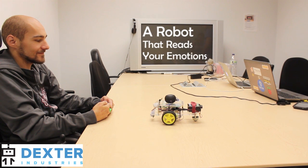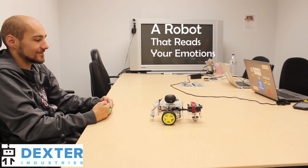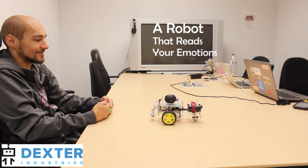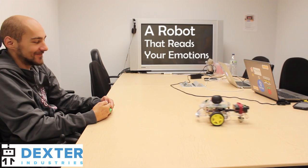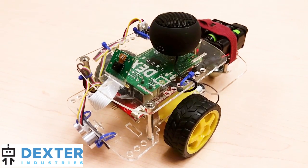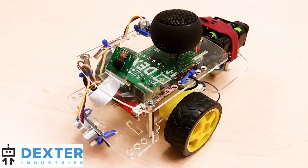In this project, we built emotional intelligence into our robot. We developed a Raspberry Pi robot with the GoPiGo that will drive up to you and read your emotions. You seem happy — tell me why you are so happy — and then try to have a conversation with you based on how you're feeling. Hello, I am EmpathyBot. I am ready to empathize.